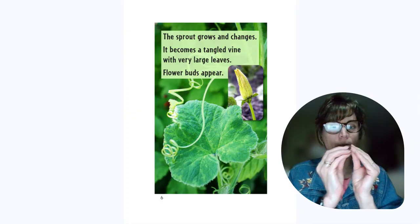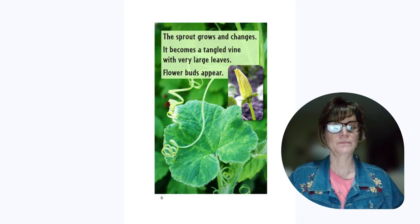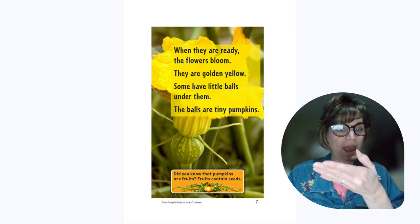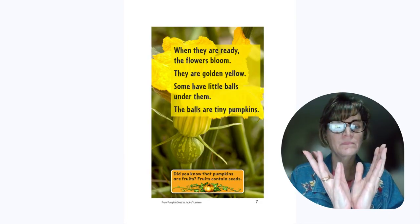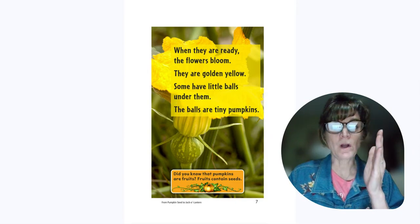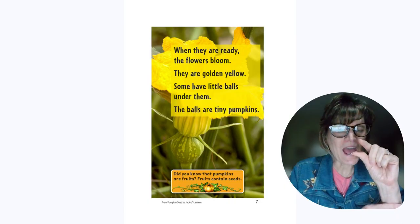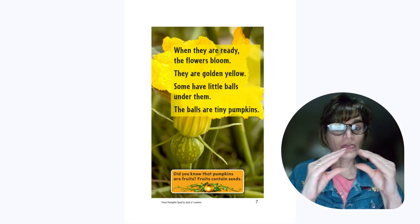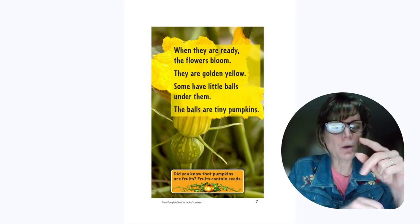Flower buds begin to appear. When they are ready, the flowers will bloom. They will be yellow. Some have a tiny ball under them — the ball, a tiny little pumpkin.